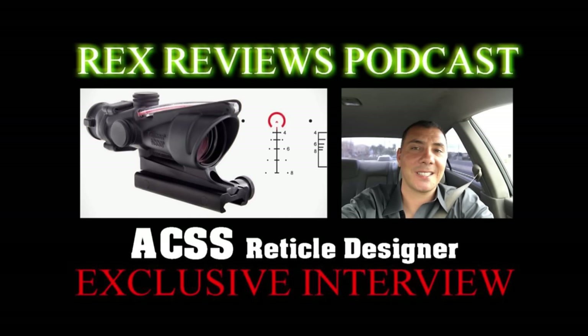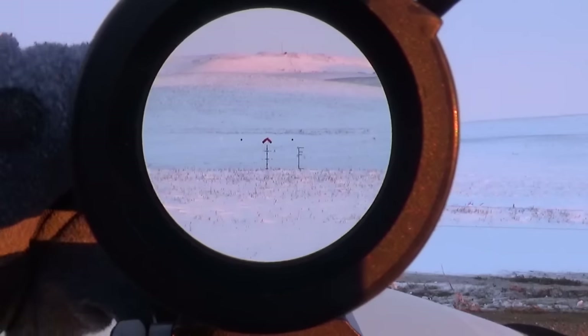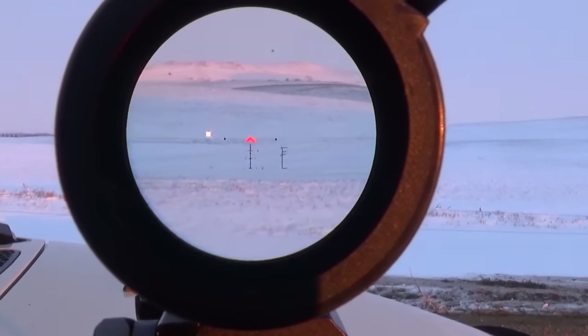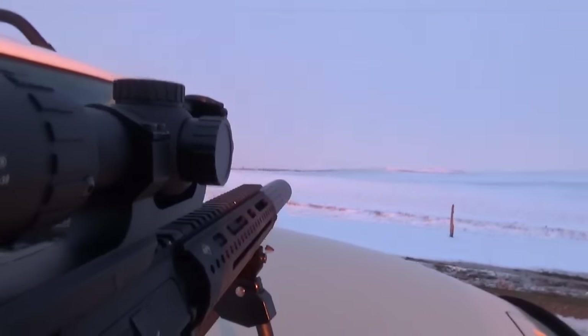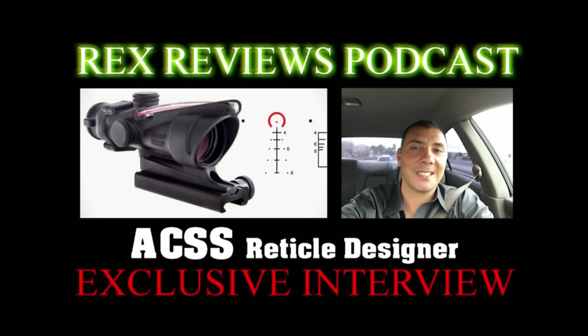That's one thing the reticle has in it — built-in wind holds. The dots are spaced at 5 miles-an-hour full-value wind. We chose 5 because it's the most common wind condition — a lot are set at 10, but you can look at the weather in pretty much any state and it's going to be around 5 or 6. Also you can double the hold for 10 mph, or cut it in half for 2.5, and so on. Or for angle corrections — if you're only shooting at half value, you just cut it in half if the wind is quartering at you. It's a very intuitive design.